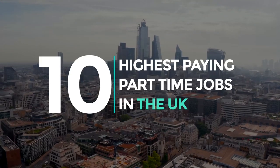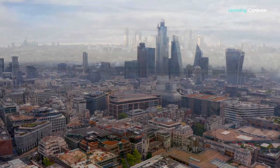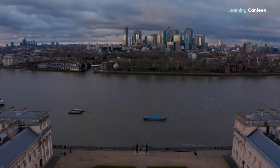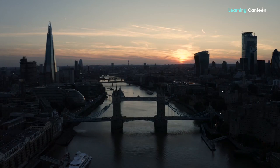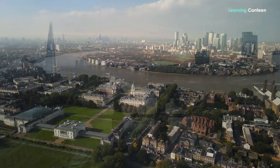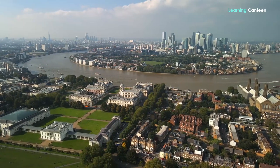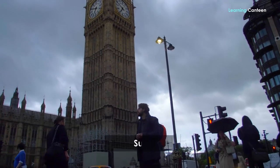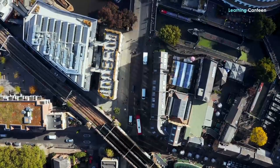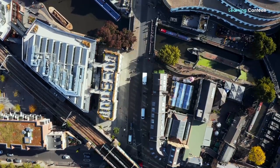10 Highest Paying Part-Time Jobs in the UK for International Students. Do you want to earn money while you're in school in the United Kingdom? Many students from other countries choose to work part-time jobs alongside their studies so that they may contribute financially to their own maintenance. In addition to assisting you in better managing your money, it also provides you with useful job experience in the United Kingdom. You'll get the opportunity to broaden your skillset, meet new friends, and gain insight into what it's like to work in the UK.